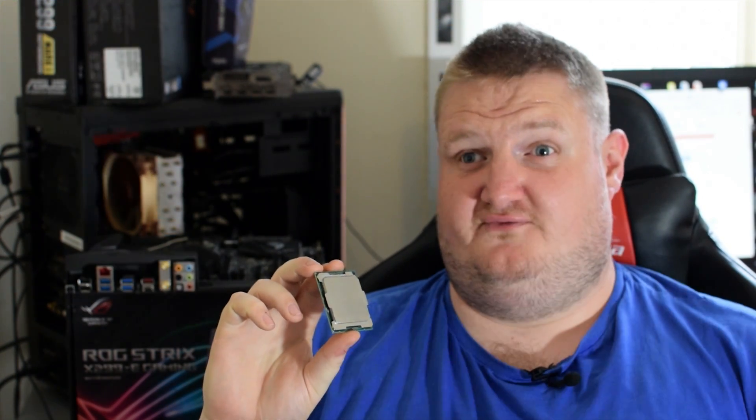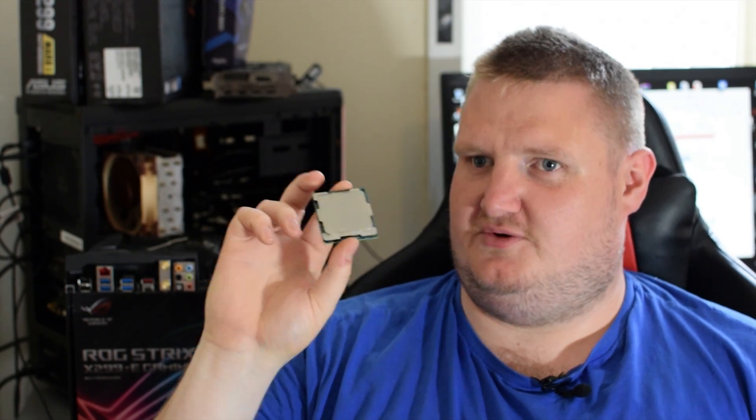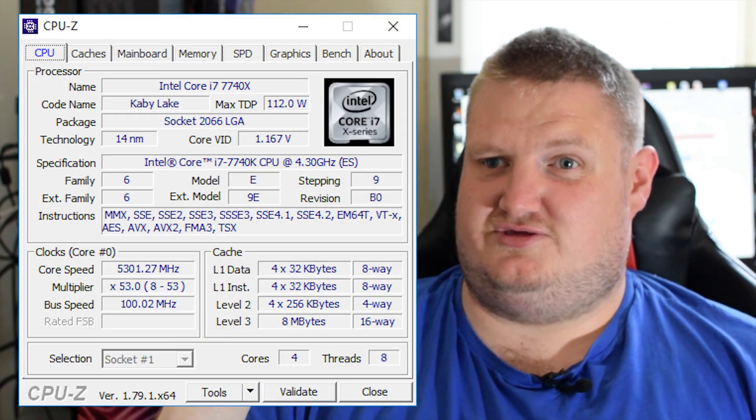As you can see by the graphs and the performance testing that we did, the CPUs are virtually identical in every shape and form, but there are a few pros and a few cons about the i7-7740X processor. First of all, overclocking — I managed to get 5.3GHz on this chip.